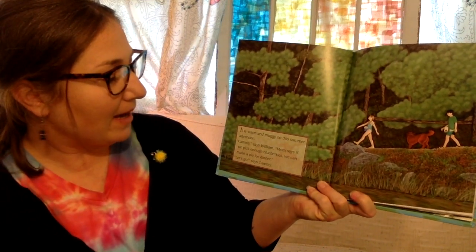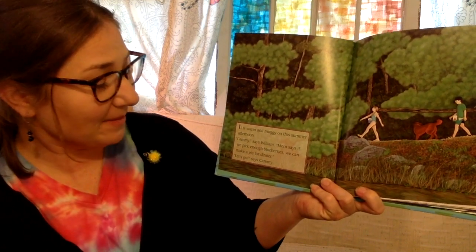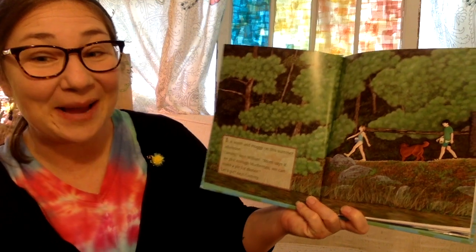It is a warm and muggy afternoon in the summer. Cammie, says William, mom says if we pick enough blueberries we can make a pie for dinner. Let's go, says Cammie.